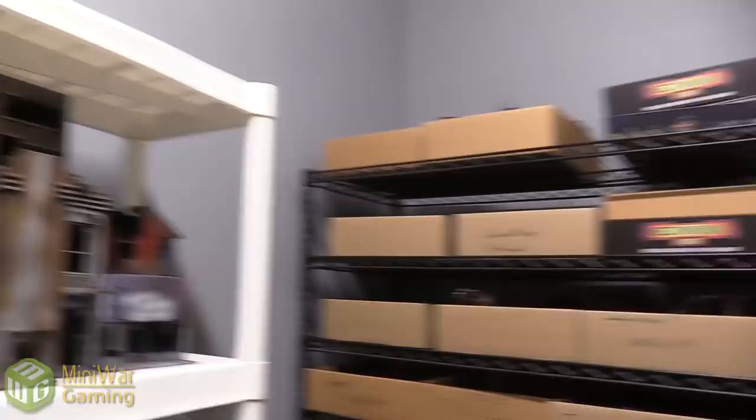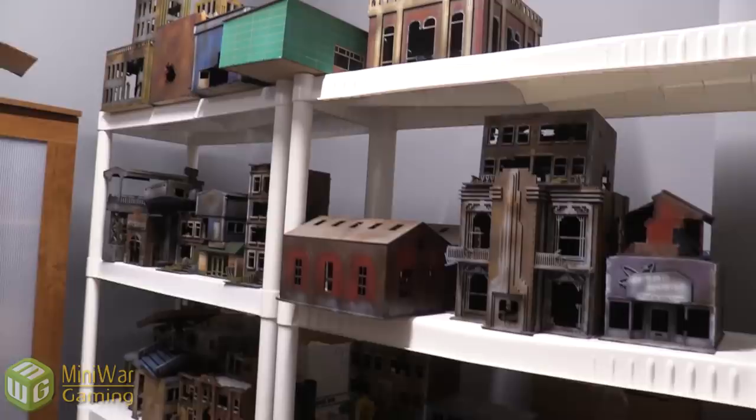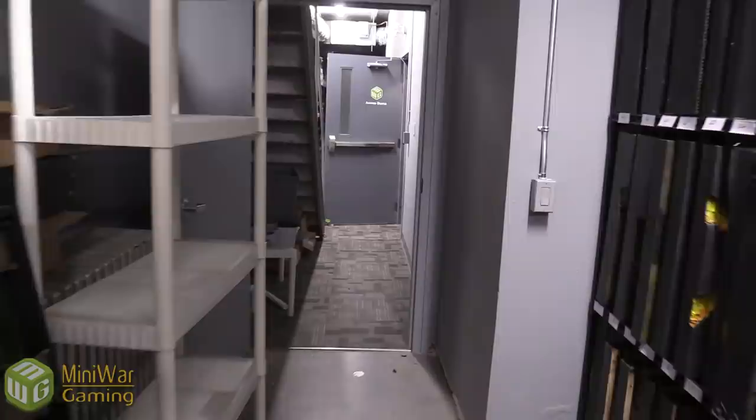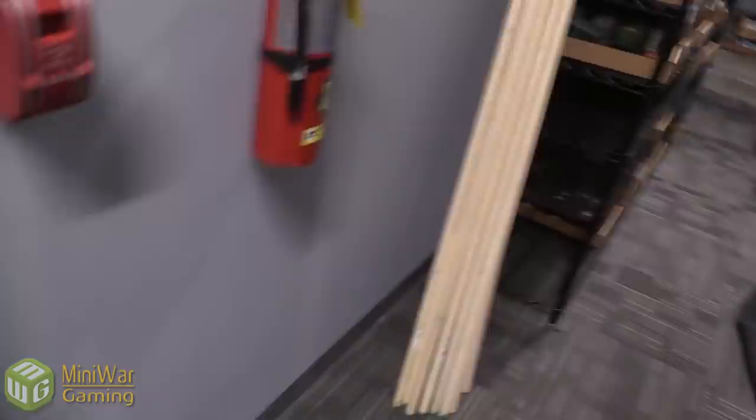And just some old stuff that doesn't really get used: Nurgle nids, Gorka Morka vehicles, War Machine, X-Wing, some old Tomb Kings on squares. And more of the MDF terrain here — a lot of this was gotten when we did 'This Is Not a Test' for the realistic post-apocalyptic terrain. And old Infinity terrain. And this — for anybody who recognizes it — is our very old War Machine board we had made before I ever started, so that was some time ago.